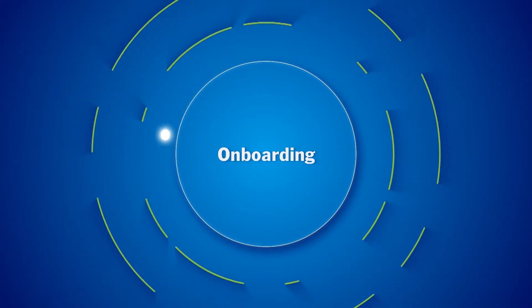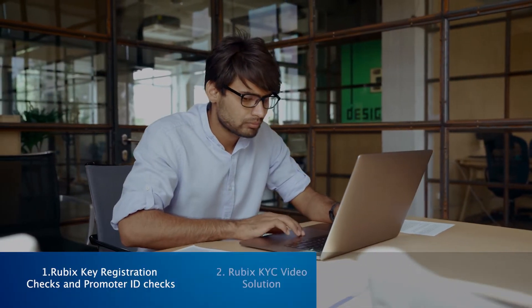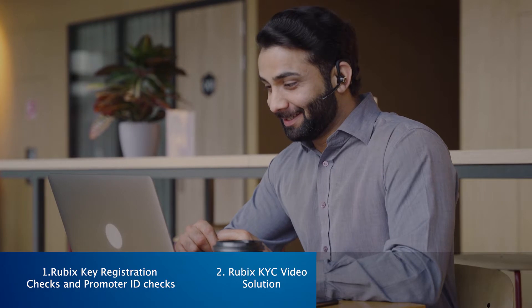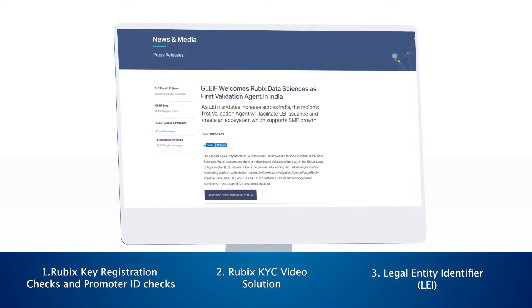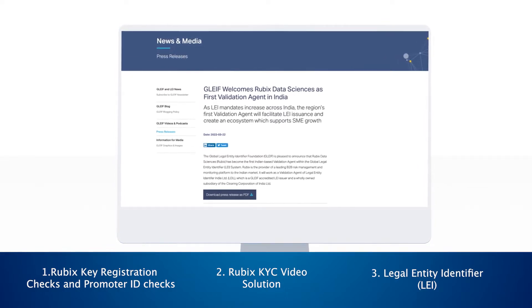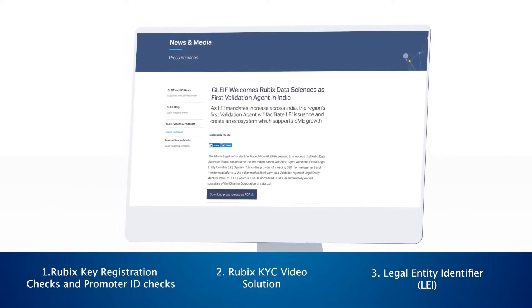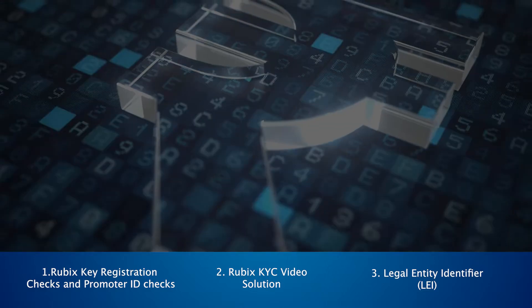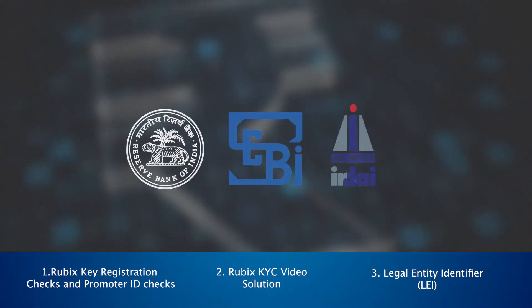At the onboarding stage, our digital KYC solutions validate the identity of counterparties before you onboard them. Moreover, as India's first GLEIF and LEIL appointed validation agent for legal entity identifier, Rubix helps you obtain the unique LEI code for your business as mandated for certain transactions by RBI, SEBI, and IRDAI.